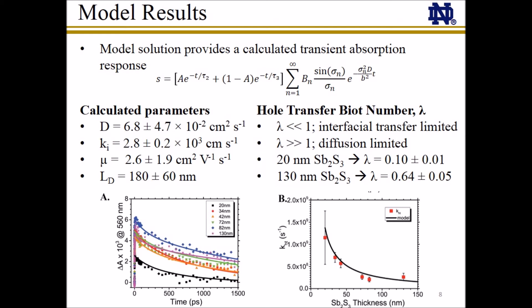This solution is then used to fit the experimental transient absorption kinetic data by varying these two model parameters. By this method, we are able to accurately capture the hole transfer dynamics of all antimony sulfide film thicknesses and determine values of D and Ki. Perhaps more importantly, we are able to observe the interplay between diffusion and interfacial transfer through the calculation of the hole transfer Bo number, which is the ratio between diffusion and interfacial transfer in the system.